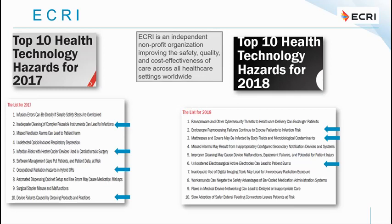For 2018, endoscope reprocessing failures continue to expose patients to infection risks. Mattresses and covers becoming contaminated by body fluids and microbiological contaminants is a problem in both the ward setting and the operating room. Hopefully all anaesthetists have stopped sticking IV needles into the mattress, as that puts other patients at risk. Number six on the 2018 list was unholstered electrosurgical active electrodes leading to patient burns — something we covered in relation to fire safety.